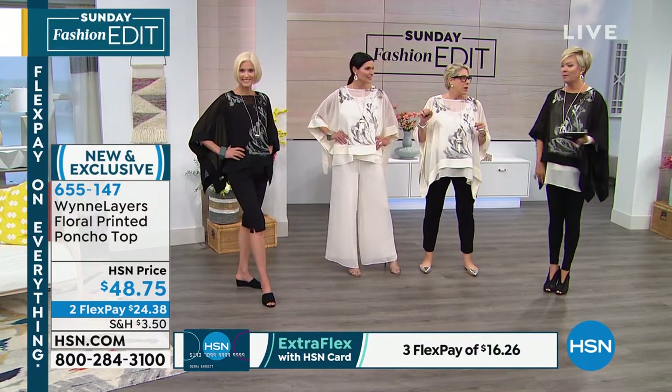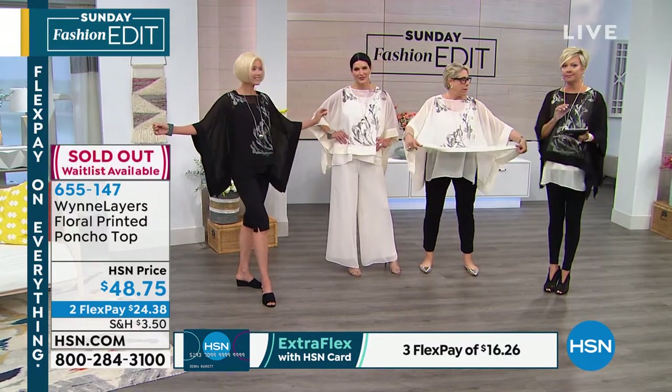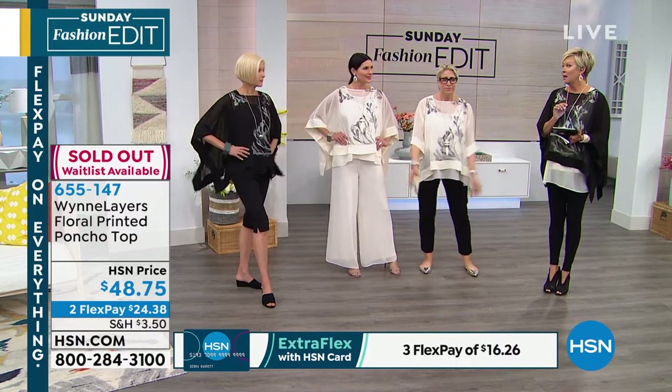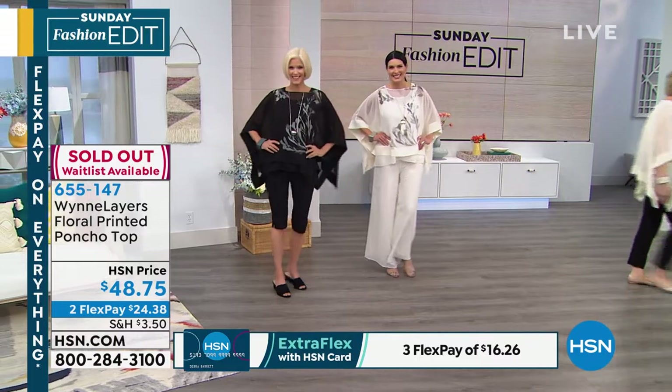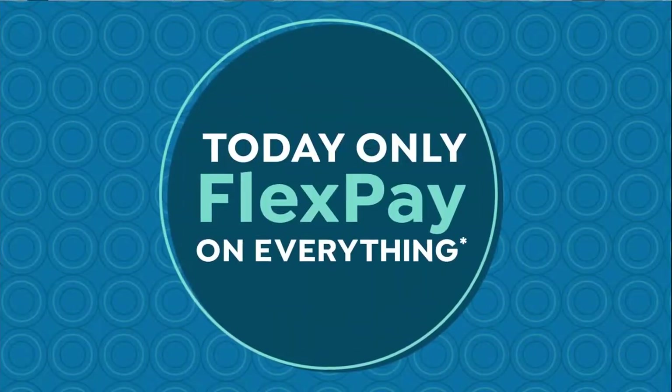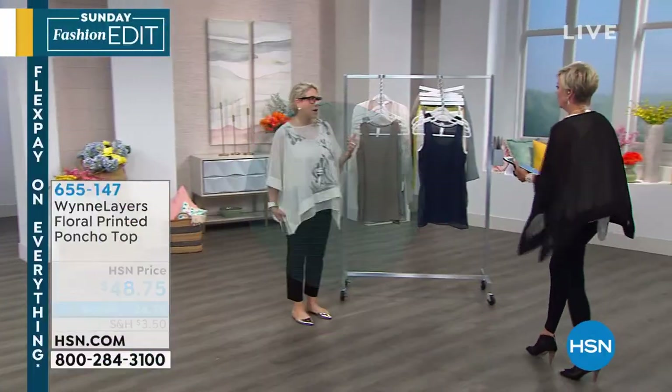Gone — sold out. This top, all of them, all colors. Ten more colors, please! We did want to bring in more colors, and yeah, we're going to try.